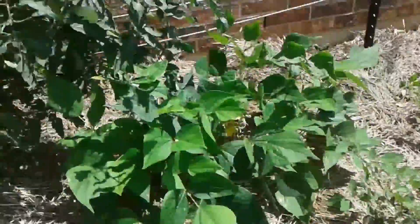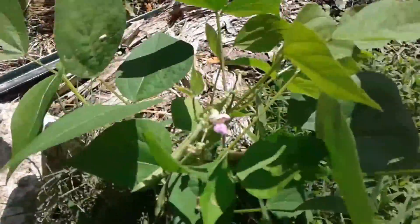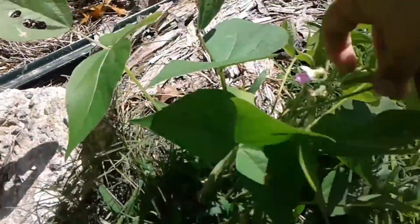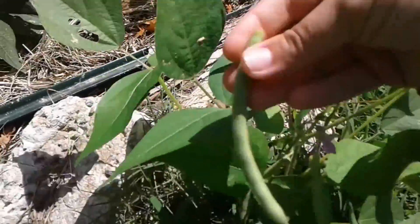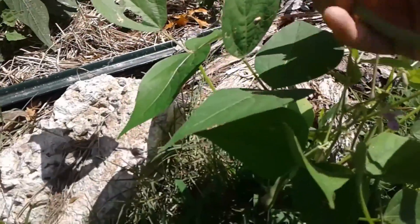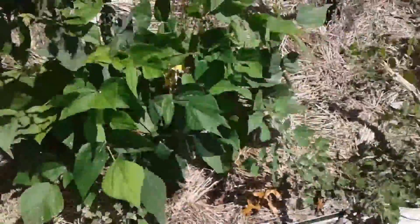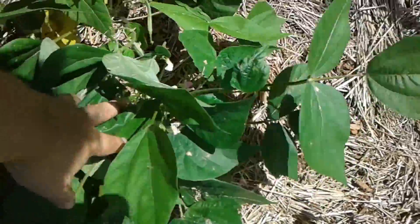My green beans seem to be doing all right. This one is a volunteer — seeds got dropped and some of them fell in the yard. It's a nice-sized green bean right there. I'm going to leave it here so I'll remember to pick green beans. These are all bush beans.